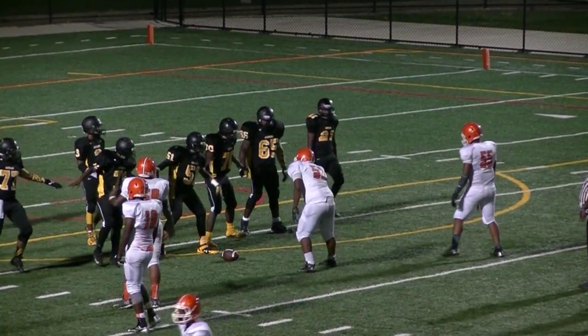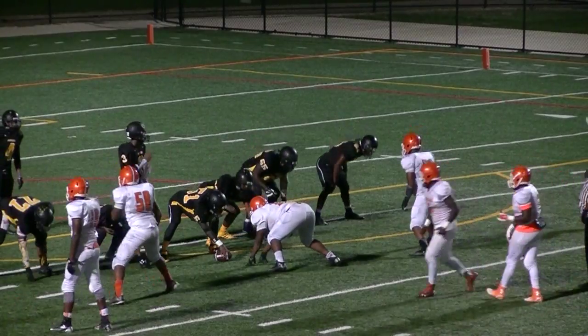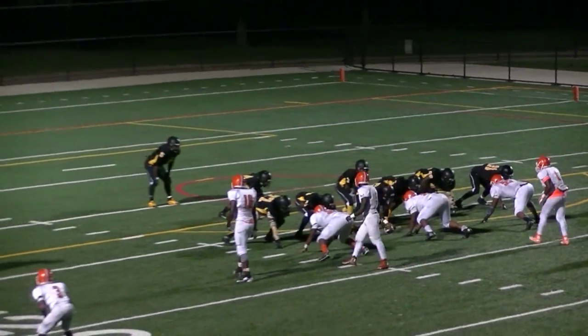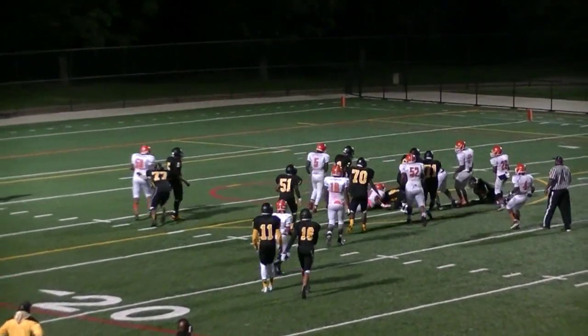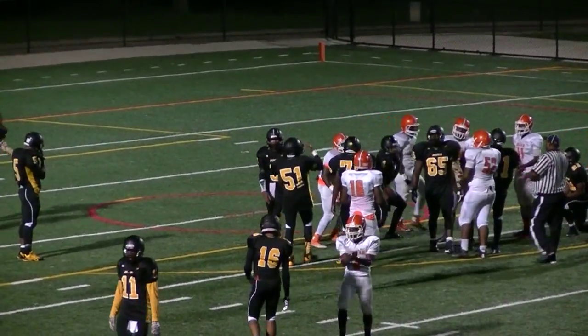6 minutes 30 seconds left in the 2nd quarter. King with the ball. Spread offense. Up the middle and nothing much.